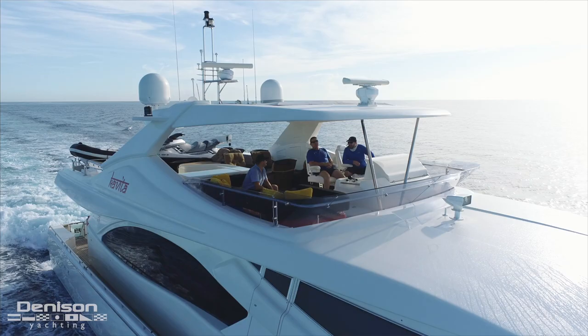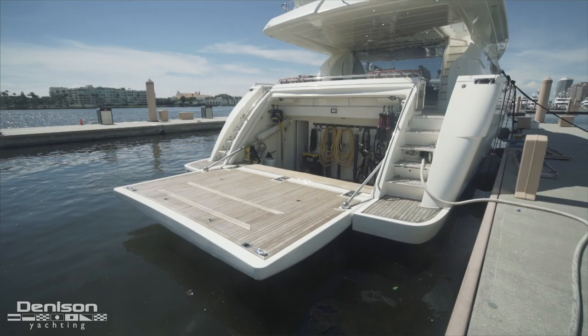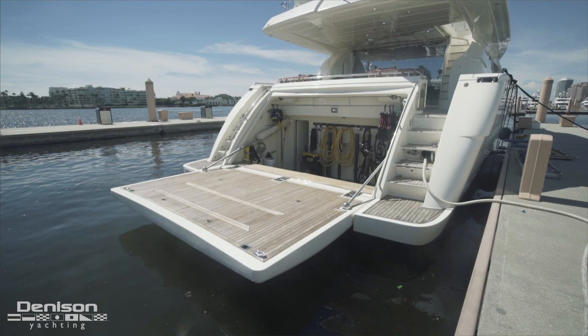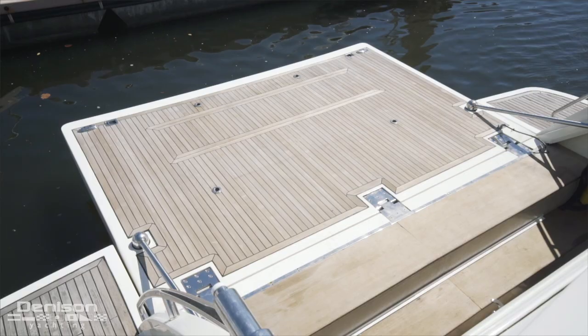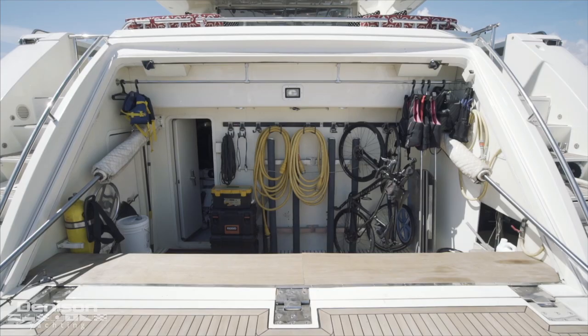Two of my favorite exterior areas of this yacht are the open flybridge and the garage. When the garage is opened up, it doubles as a beach club — lots of space. You can put some beach chairs out there, go swimming, diving, set up some umbrellas. And in the garage itself, there's plenty of room for bikes, scuba tanks, you name it.